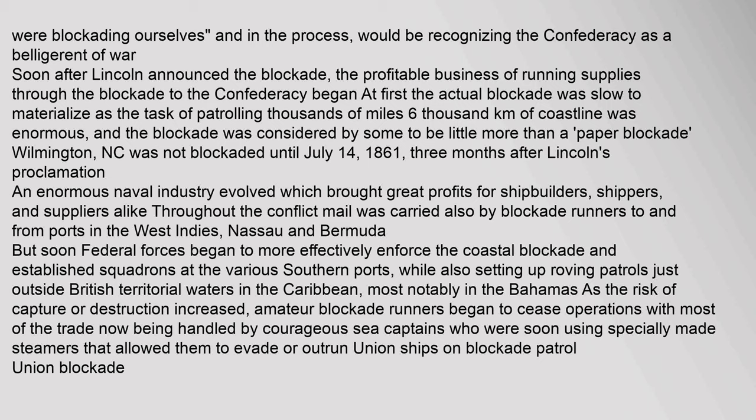At first the actual blockade was slow to materialize, as the task of patrolling thousands of miles (6,000 kilometers) of coastline was enormous, and it was considered by some to be little more than a paper blockade. Wilmington, North Carolina was not blockaded until July 14, 1861 — three months after Lincoln's proclamation. An enormous naval industry evolved, bringing great profits for shipbuilders, shippers, and suppliers alike. Mail was also carried by blockade runners to and from ports in the West Indies, Nassau, and Bermuda. Federal forces soon began to more effectively enforce the coastal blockade, setting up squadrons at various southern ports and roving patrols just outside British territorial waters in the Caribbean, most notably in the Bahamas. As the risk of capture increased, amateur blockade runners ceased operations, with most trade now handled by courageous sea captains using specially made steamers built to evade or outrun Union ships.